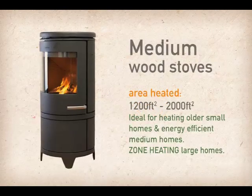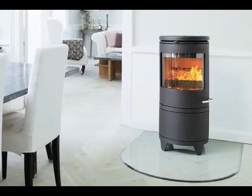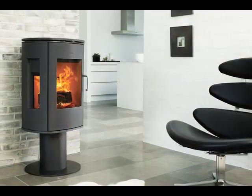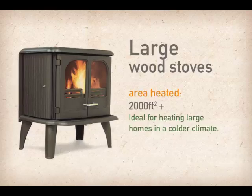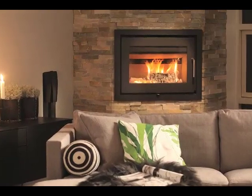Medium wood stoves are particularly well suited for older, small houses or medium-sized energy efficient homes. They can also work well in four-season cottages and cabins. Large wood stoves are excellent when heating large, open-plan houses or older, drafty, medium-sized houses in the colder climates.